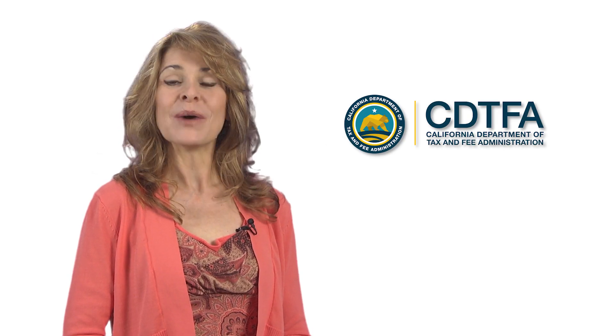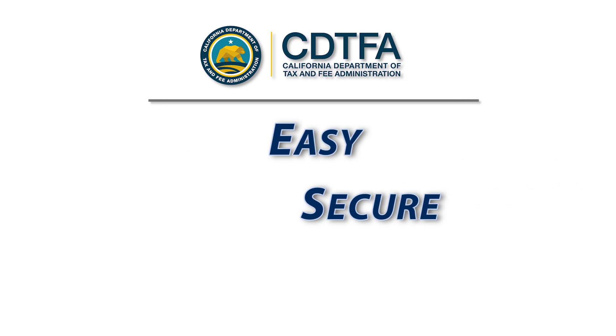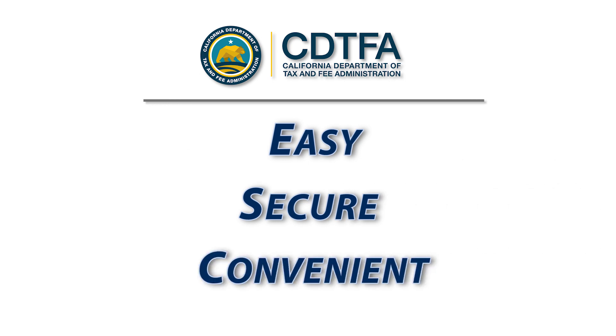Hi, I'm Donna. Welcome to Making a Payment. The California Department of Tax and Fee Administration, or CDTFA, makes it easy, secure, and convenient for you to make a payment.